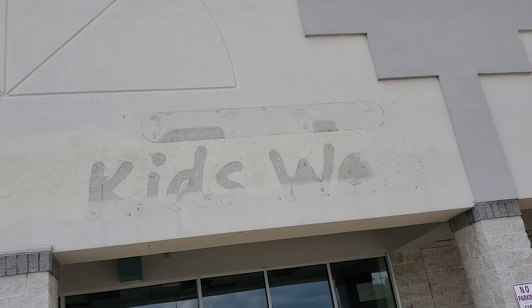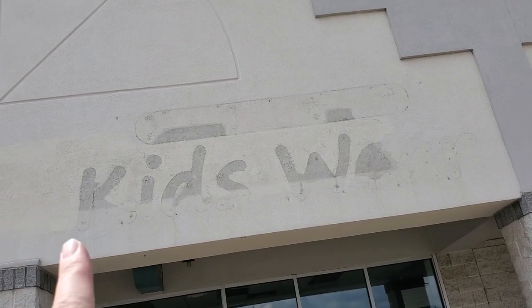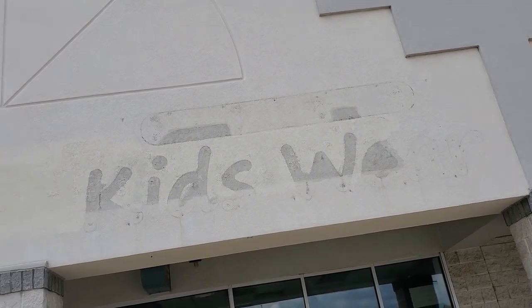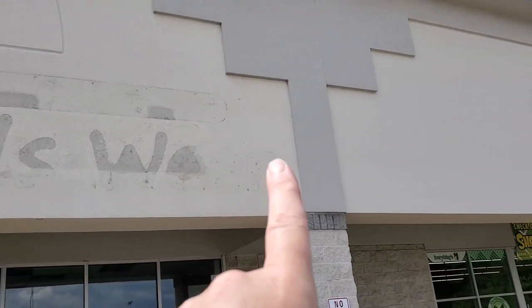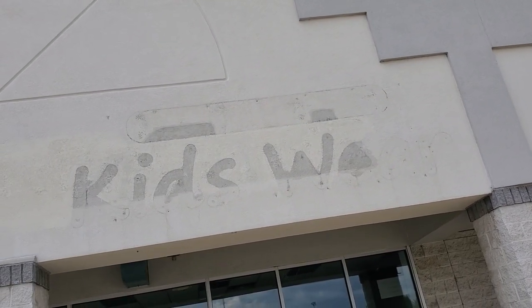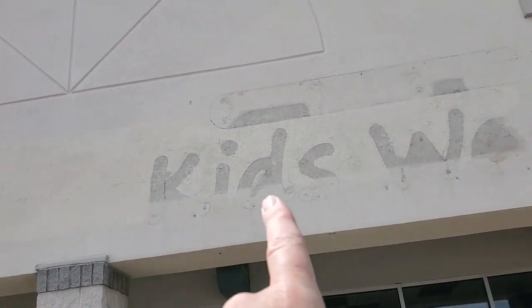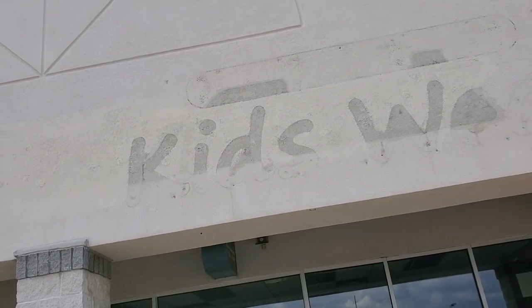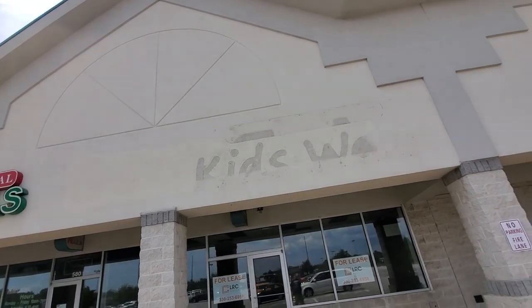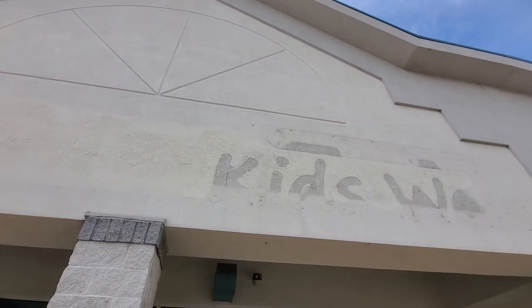Let me show you the label scar — there it is, right there. That one's pretty clear too. You can tell there actually was something else over the top of it. It was a long one — it went from here all the way down. It kind of looks like it was 'Kids Where' first and then that sign was put over it, which preserved the upper part of the label scar. Then that one went out of business too — but I could be totally wrong about that.